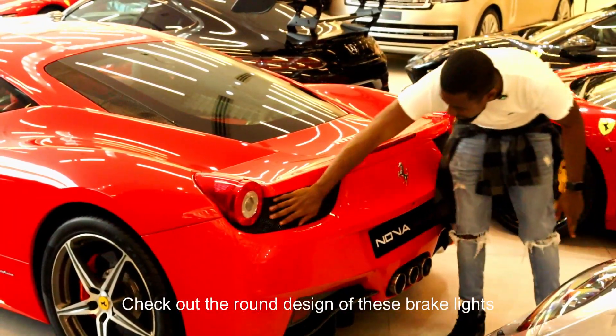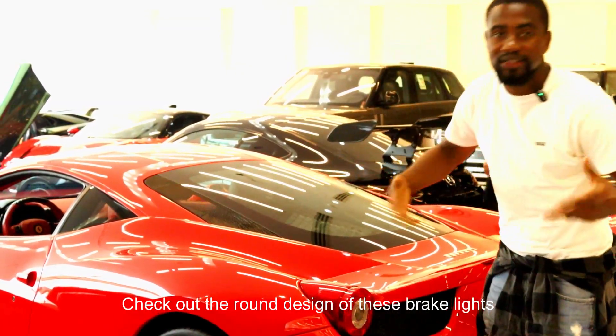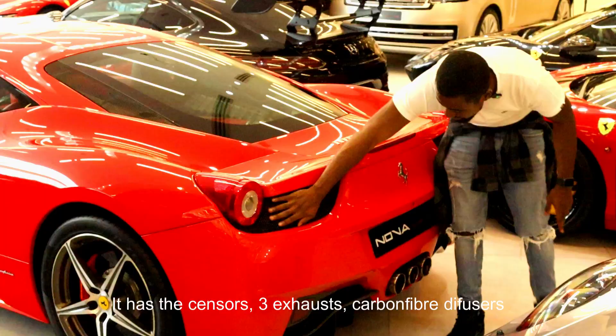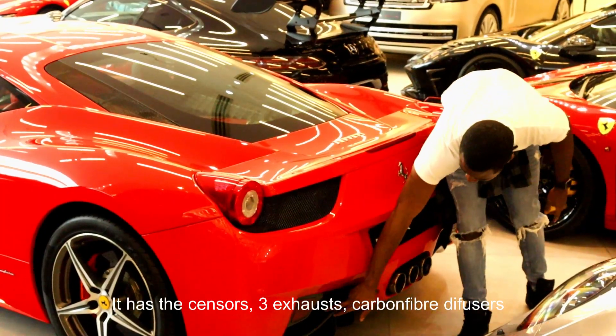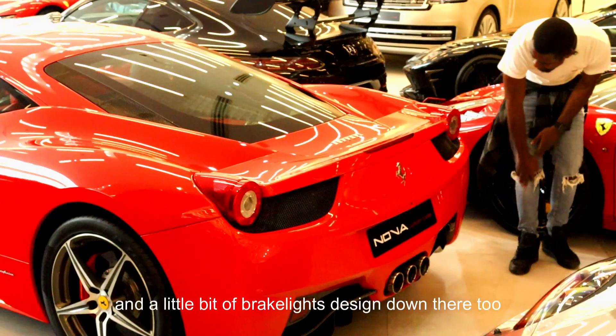Look at the net on the back of this car. There's also a net here which helps with ventilation to let the heat escape from the engine. It has sensors. Three exhausts. It has your carbon fiber spoilers down there. There's a little bit of brake light design down there too.